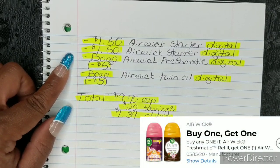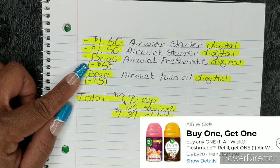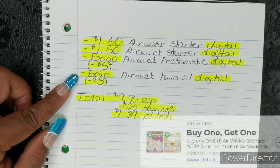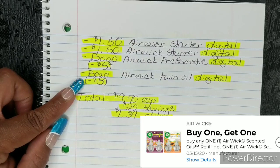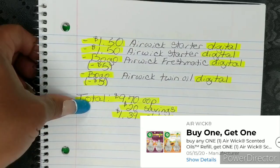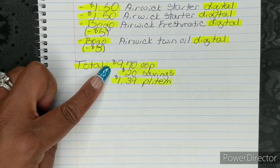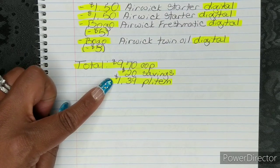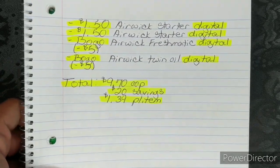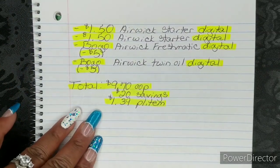Then you're going to use your BOGO Airwick Freshmatic Digital — that will deduct the value of $5. Then you're going to use your BOGO Airwick Twin Oil Digital — that one will also deduct $5. After all of that, that's going to bring your total to $9.70 out of pocket, which is a savings value of $20 and breaks them down to $1.39 per item. So if you guys wanted to go ahead and get rid of those Airwick Digitals, this is a great way to do so.